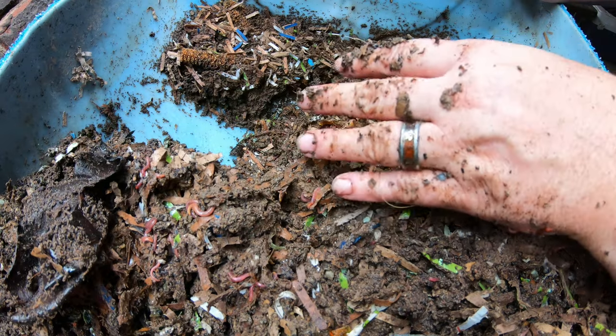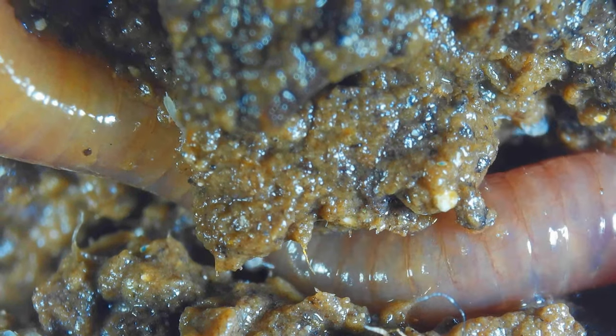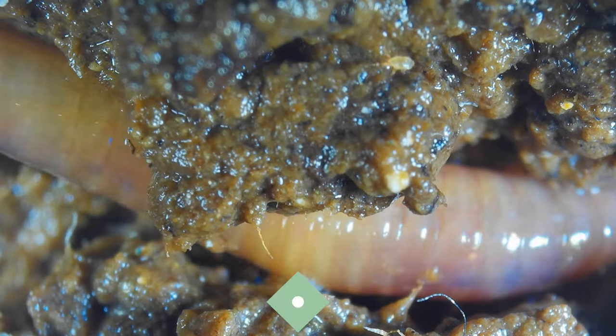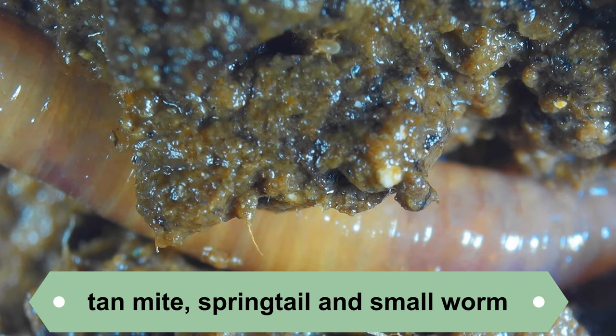To control them in the garden, I'll put diatomaceous earth or ground-up eggshell right around the plant to prevent isopods from chewing on the stems. Once the plants get bigger, they're not a problem anymore — it's just when they're very, very tiny.